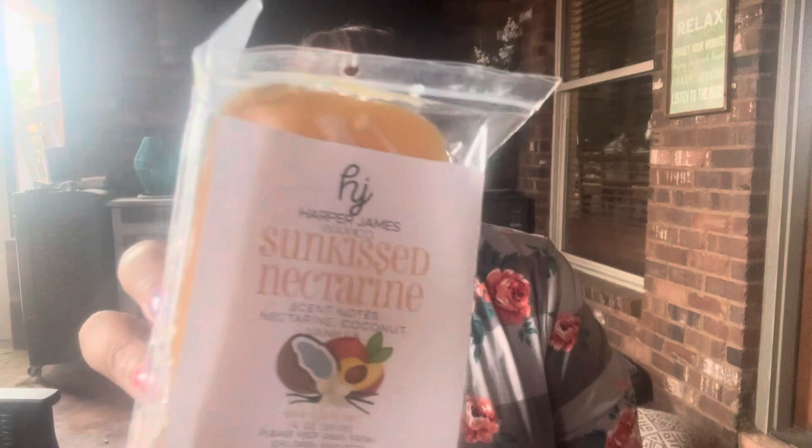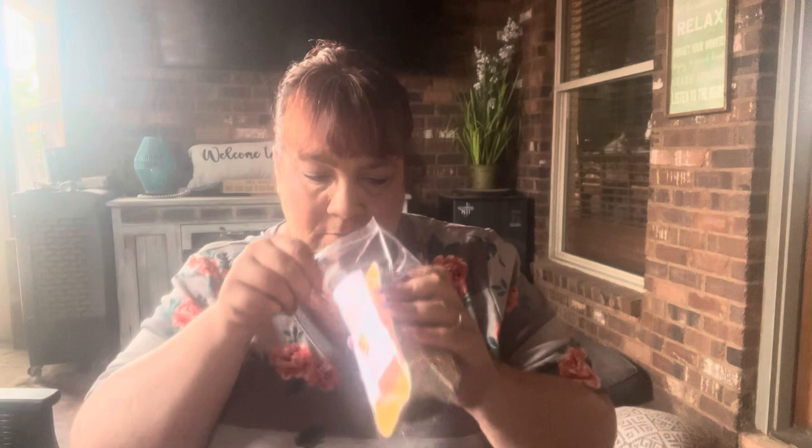Another one out of my wheelhouse is Sun Kissed Nectarine. I'm not sure how I feel about nectarine — is it like peach? The scent notes are nectarine, coconut, and vanilla. Oh, that's nice! I don't know how to describe it — it's nectarine.